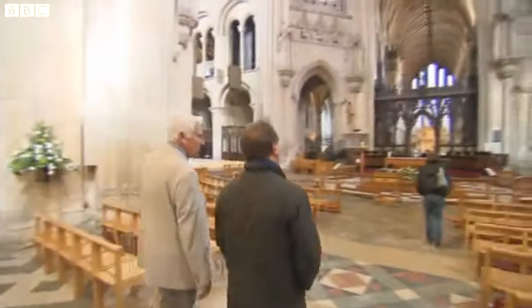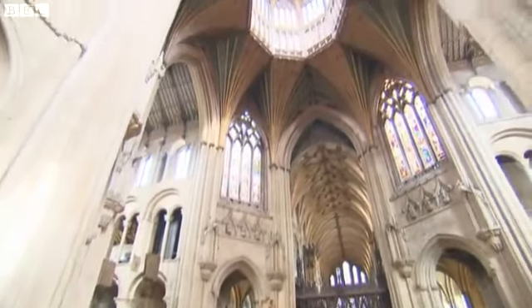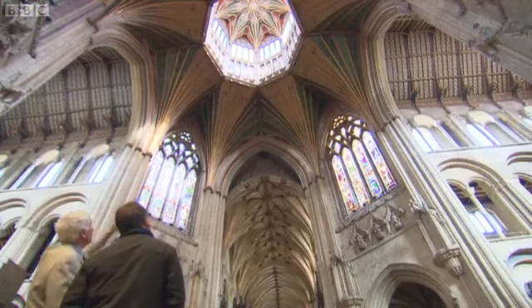We're now coming in to our octagon tower, which replaces the Norman tower that stood on this spot for something like 200 years, but fell in February 1322, and created a great hole in the centre of the cross of the building. But with great enterprise, Alan of Walsingham, our sacrist at the time, rebuilt the tower much wider than before for extra security.